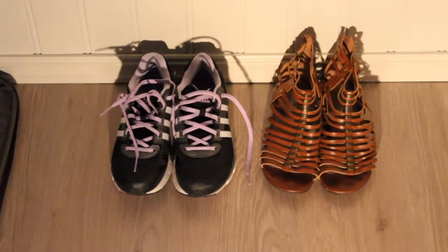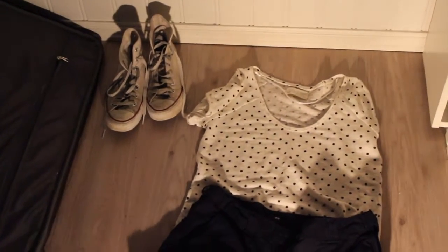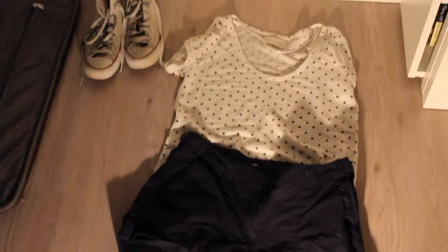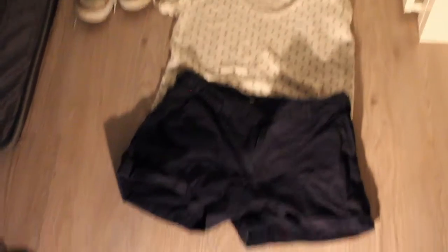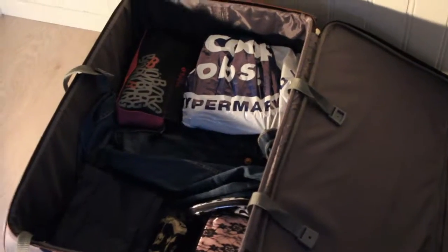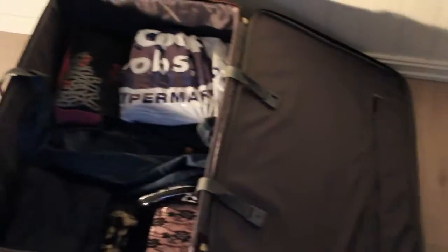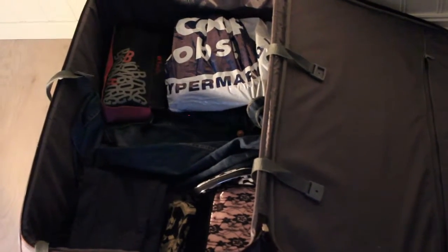These are two of the three pairs of shoes I'll be taking with me. These are the clothes I will be leaving in — a white polka dot t-shirt with a pair of shorts and my Converse. This is my suitcase for London relatively packed, with all the clothes I'm not going to wear in the airport.